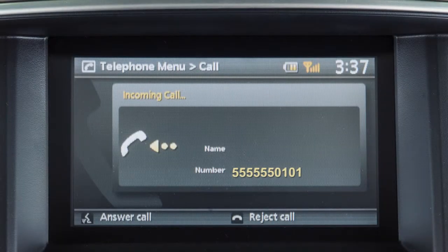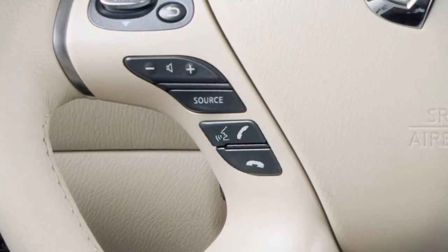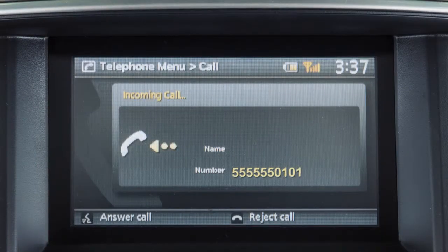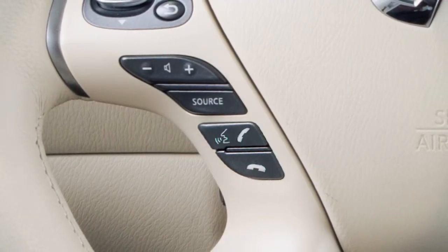When an incoming call is placed to the connected phone, the ringtone will sound through the Bluetooth system. To answer the call, press the phone send button. To reject the incoming call, press the phone end button on the steering wheel.